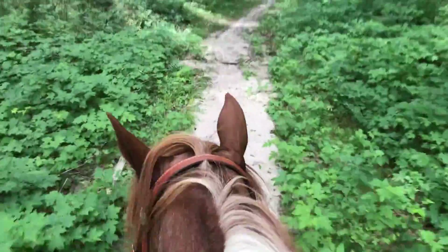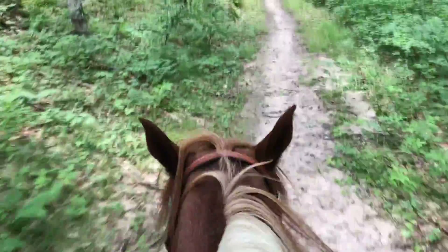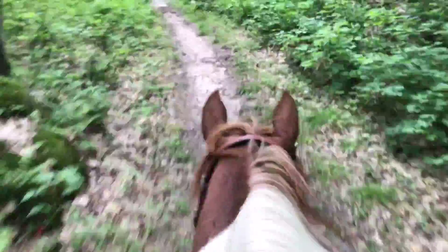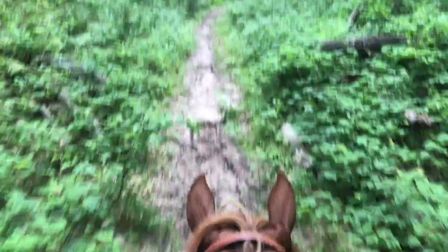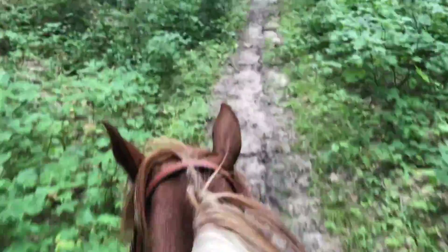I think it's excellent to be able to find things that bother them that way. But he's been so good today — I'm really, really pleased. So far he's led the whole trail. We've walked, trotted, and cantered. We ran into a deer that crossed out in front of us, so that was pretty cool.